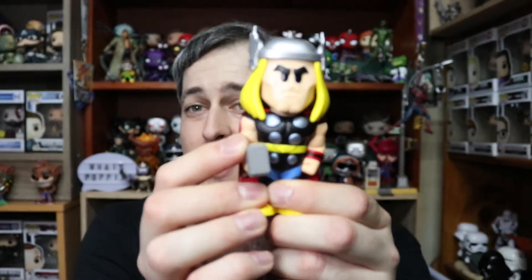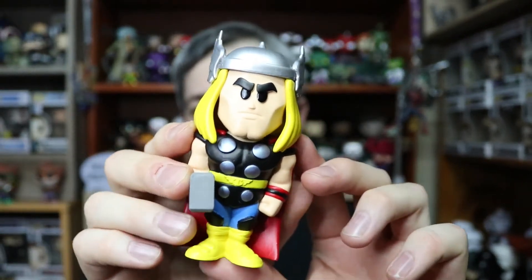Honestly, I'm not too bothered either way - I really think they're cool figures. The Blacklight Chase I think has gone up in value quite a bit or it's going to hold its value. But let's see: in 3, 2, 1 - we have our common Thor, which I am perfectly happy with guys. He is an absolutely awesome figure.